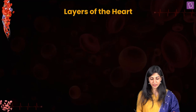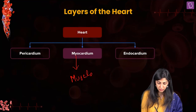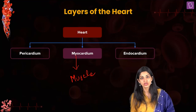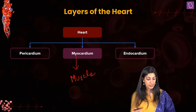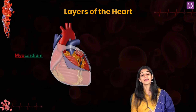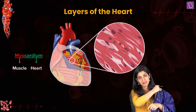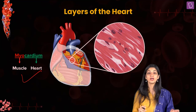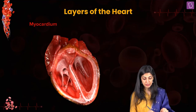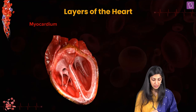The next layer is the myocardium. The prefix myo always means muscle — biology becomes easy when you pay attention to prefixes and suffixes. So myocardium is the cardiac muscle, a very specialized muscle we'll discuss in detail in the locomotion chapter. This is the myocardium part which is actually expanding and contracting, causing the movement of the heart.